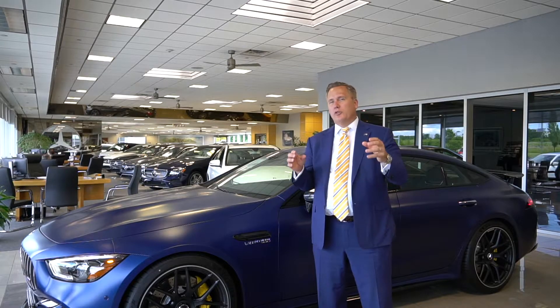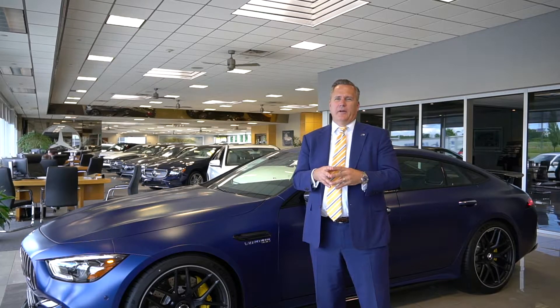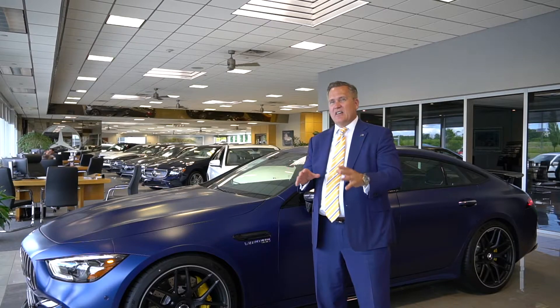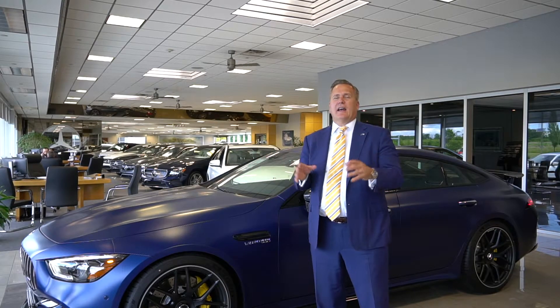It starts with the all-new GT53 AMG, 3-liter turbo inline-six, produces 429 horsepower. This vehicle will do 0-60 in 4.4 seconds, and it only starts at $99,000.